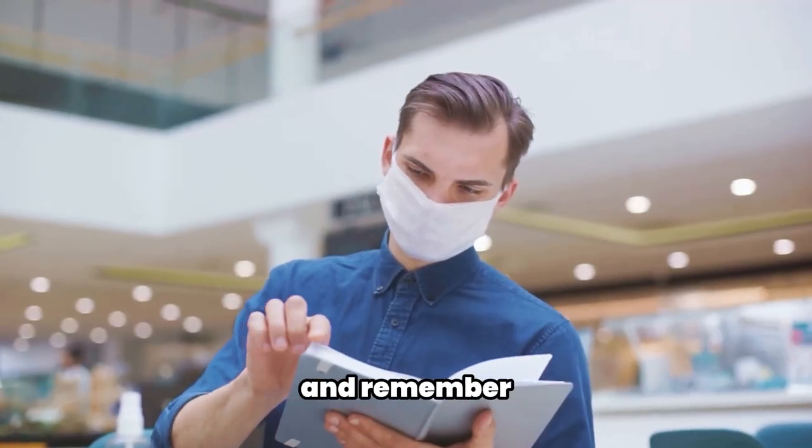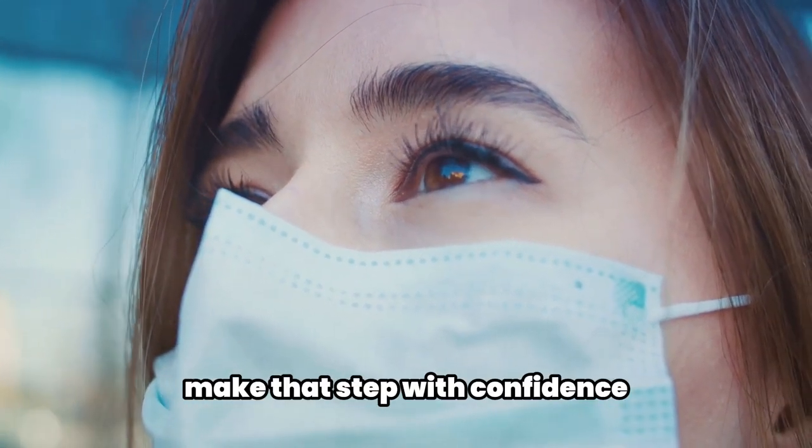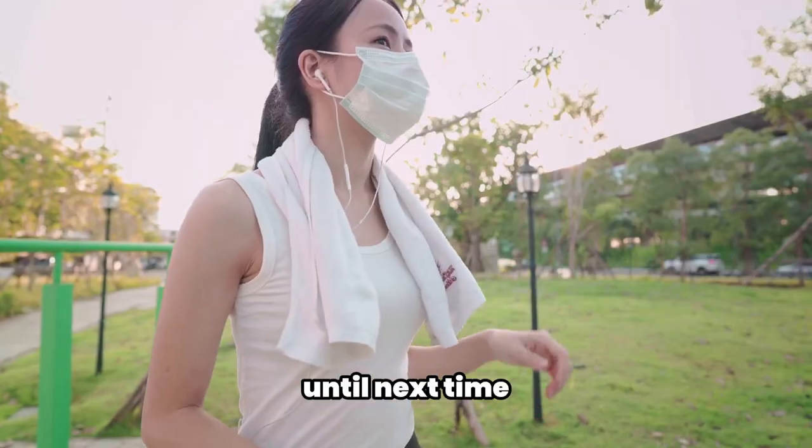Thank you for watching, and remember, a journey to better health begins with a single step. Make that step with confidence, armed with knowledge that prioritizes your well-being. Until next time, stay healthy.